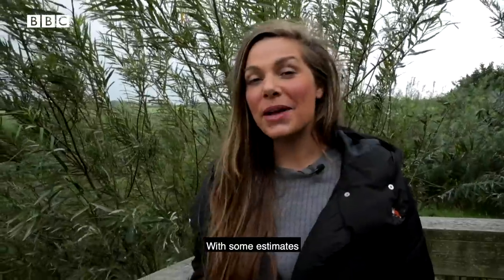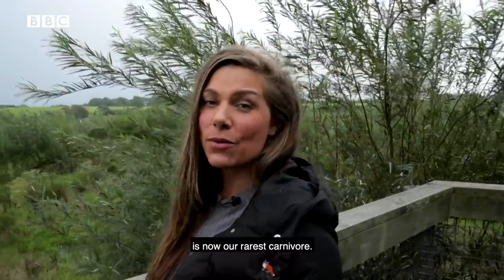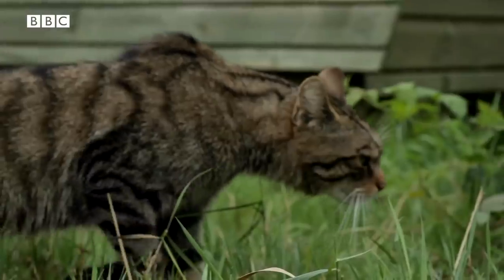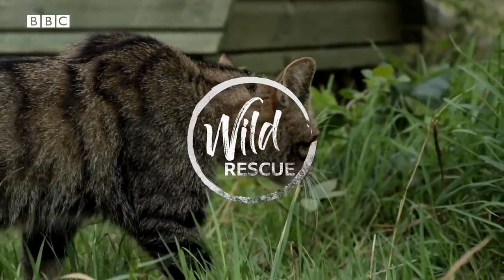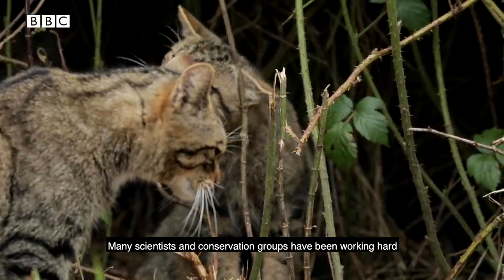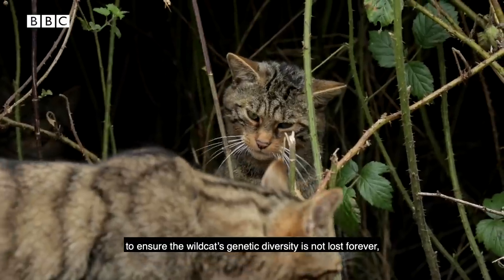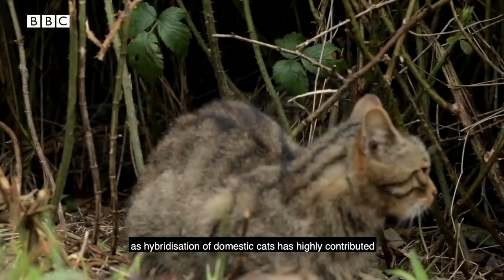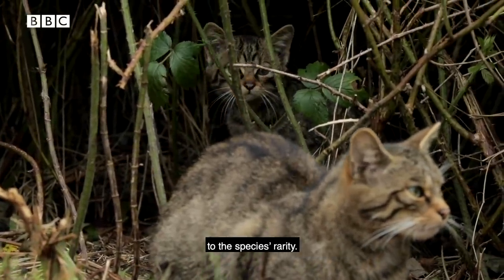With some estimates stating there could be as few as 35 left in Scotland, the native wildcat to Great Britain is now our rarest carnivore. Many scientists and conservation groups have been working hard to ensure the wildcat's genetic diversity is not lost forever, as hybridisation with domestic cats has highly contributed to the species' rarity.